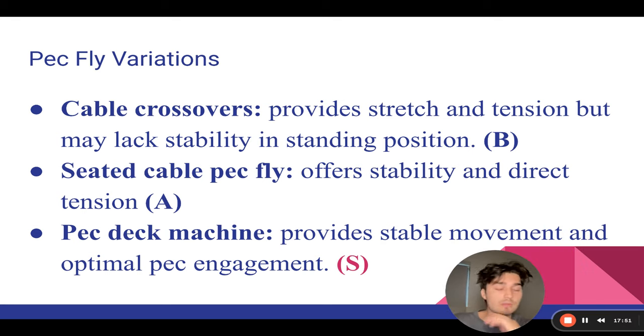Now pec fly variations — we've covered the compound presses, now for isolation movements. You want a good incline press, a good flat press, and a good isolation chest fly to directly target the chest. Number one: cable crossovers. Great stretch, great tension, great pump, great squeeze — all those things. But because you're standing up and leaning forward, you're never going to be able to full-stack it and do a proper range of motion with proper sets and reps. You lack stability in the standing position, so it's getting a B.